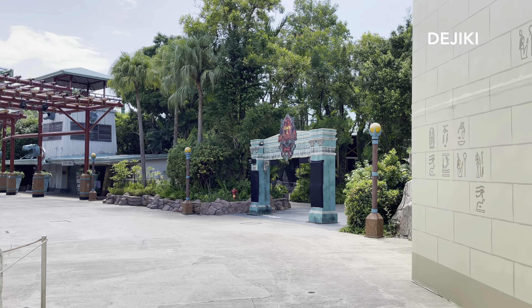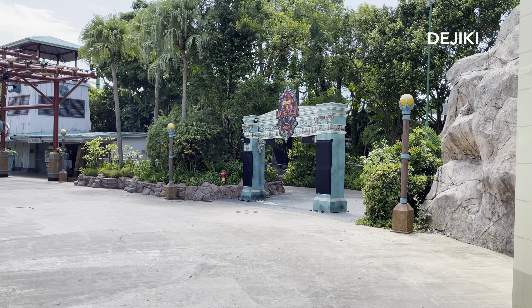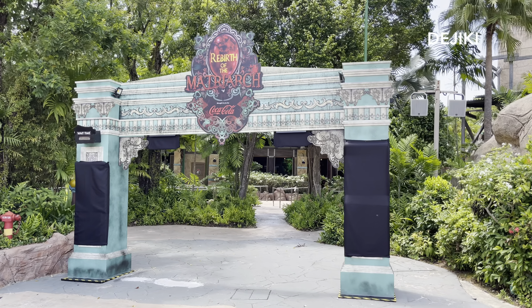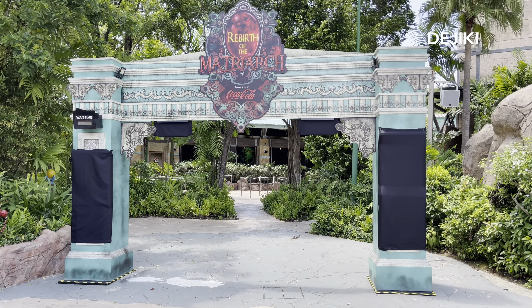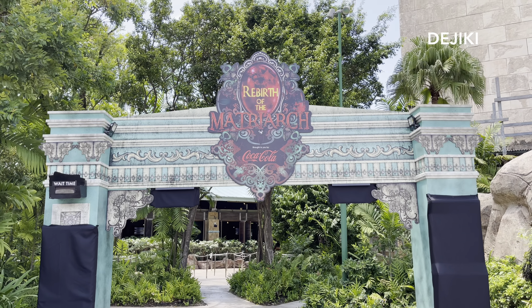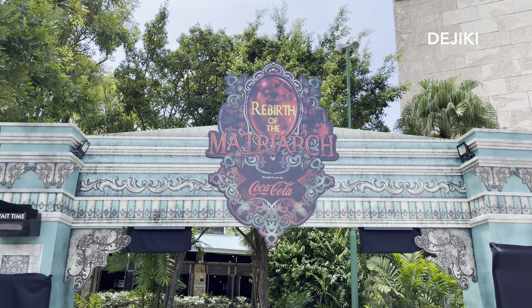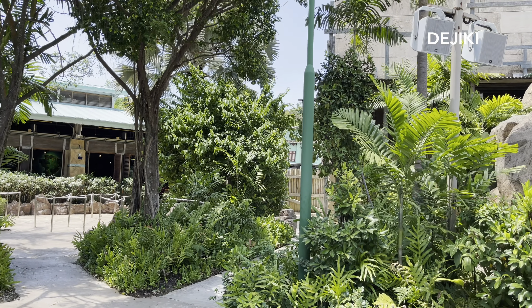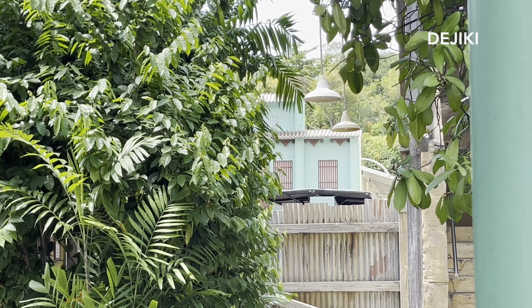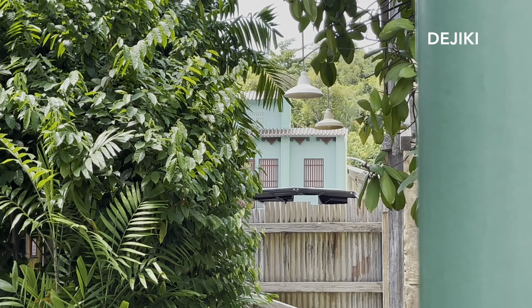Over at Jurassic Park we have the next haunted house, Rebirth of the Matriarch. This is a sequel to the very first haunted house built at USS called Vengeance of the Matriarch. But this time as part of an expanded storyline, you will uncover the dark secrets of the matriarch's family and witness her rebirth. In fact, if you go a few steps in, you can see some parts of the Porenakon Mansion already, but please don't go any further.